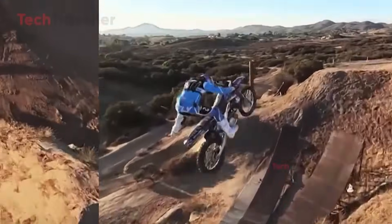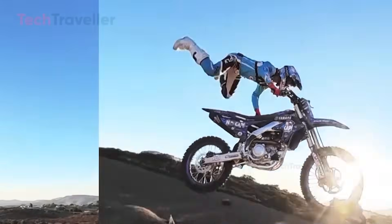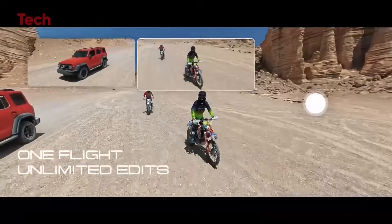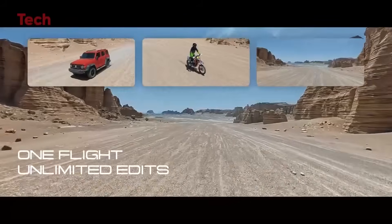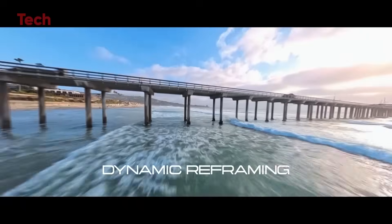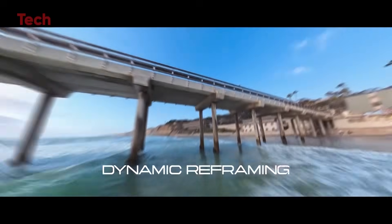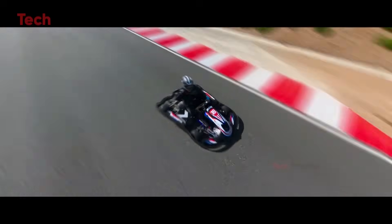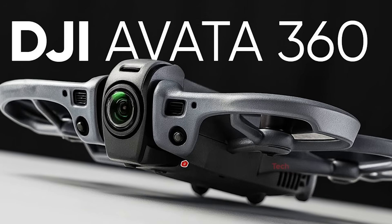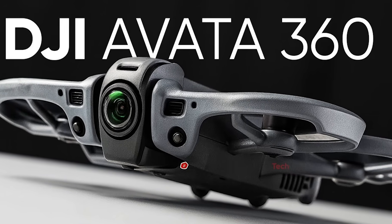The Avata 360 isn't just about video quality — it's also packed with safety and tracking features. In stabilized FPV mode, it will use front lidar, rear optical sensors, and bottom infrared for obstacle avoidance. In full 360 mode, the lenses themselves may act as an omnidirectional sensing system, allowing the drone to detect and avoid obstacles in every direction.